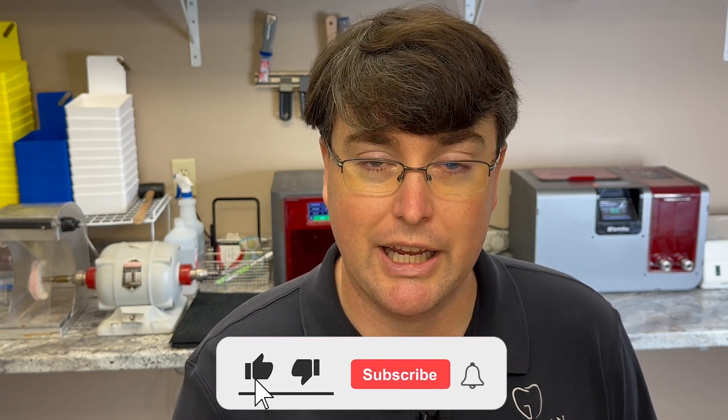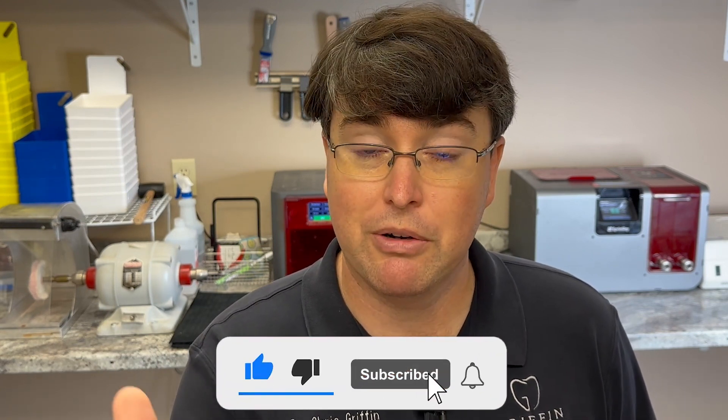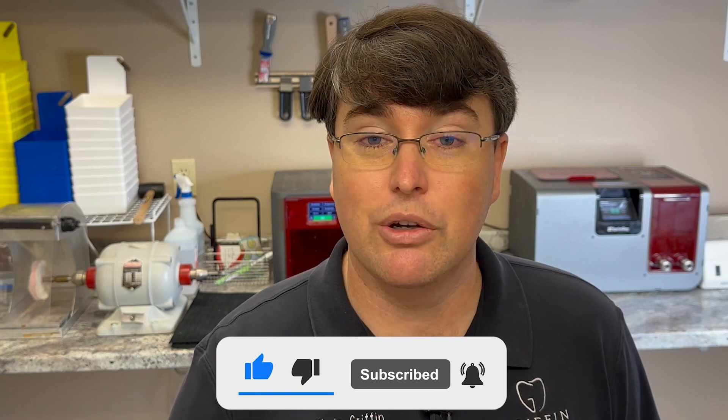Before we get started, just take a minute — if this is the kind of content that interests you, go ahead and subscribe to this channel. It's great for you to be able to find this content later on, and it also helps other dentists who are searching find it. Give us a thumbs up if you found this content helpful.